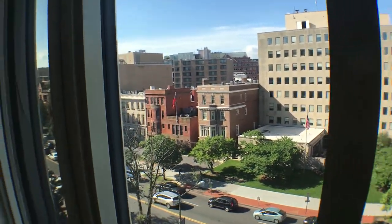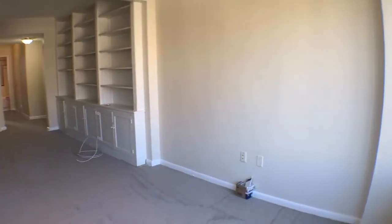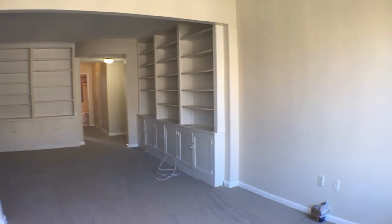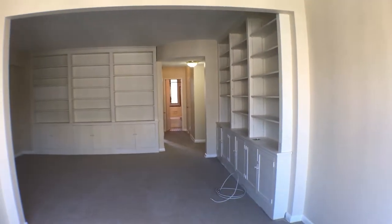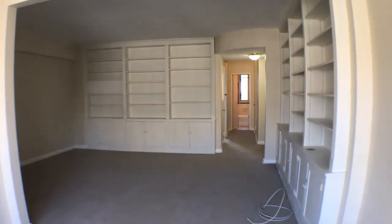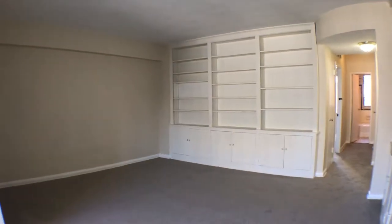As I turn around we will be in the living room area. As you can tell, newly laid carpet with plenty of built-in bookshelves. Spacious area with nine to ten-foot ceilings.